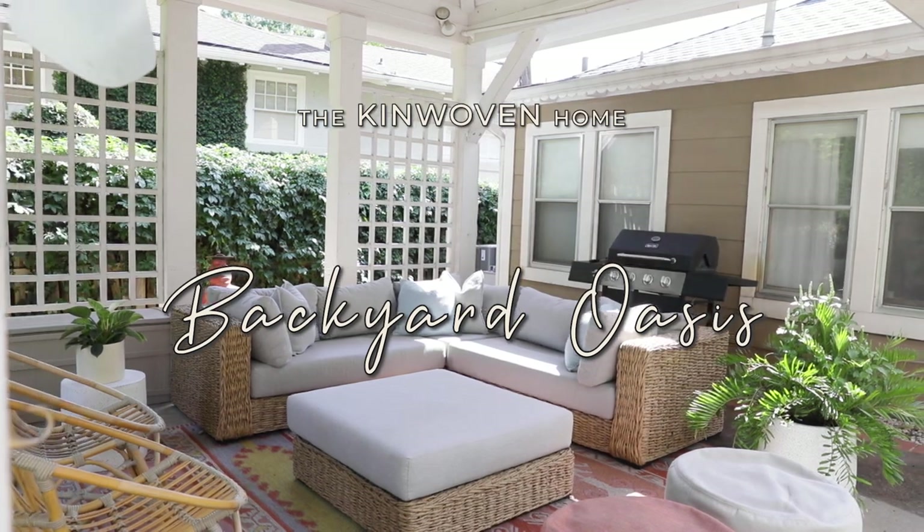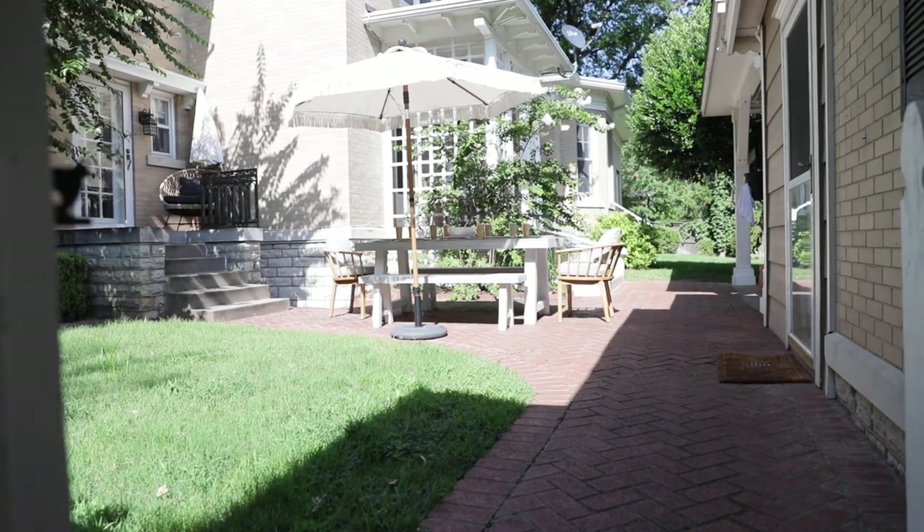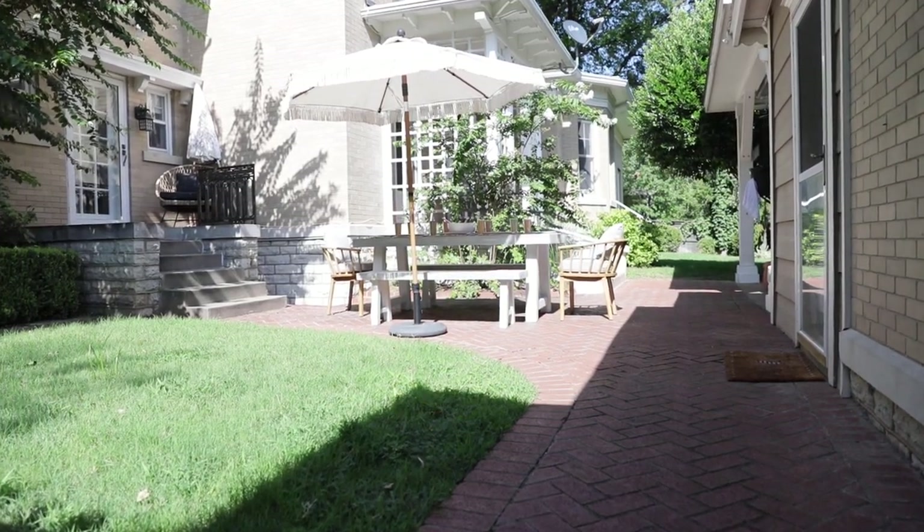Hey guys, welcome back to the Kinwoven Home. Today we are outside and it's only 84 degrees — that's a miracle. It has been like a hundred degrees every single day and it was raining this morning. Oklahoma weather is just so weird, you're always on an adventurous ride of what's the weather going to be today.